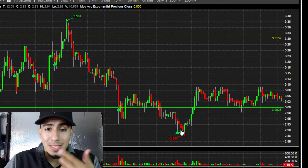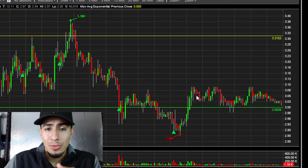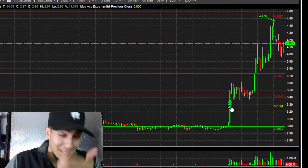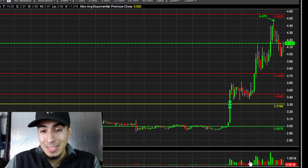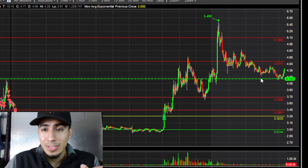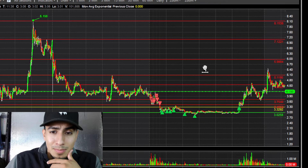I got my $2.90s, but then three dollars reclaimed. I only had about a quarter size left, so I basically ended up getting stopped out towards the end of the day. Volume picked up as you can see down here, and then this thing ended up making a bigger move into after hours — kind of crazy.